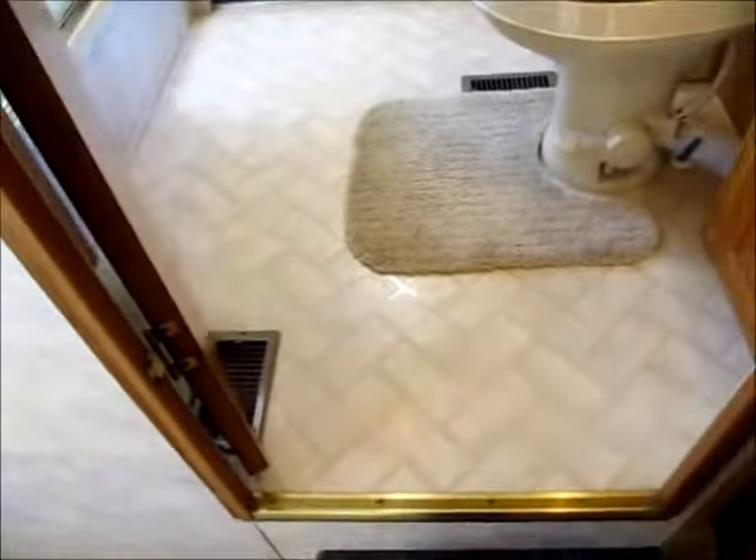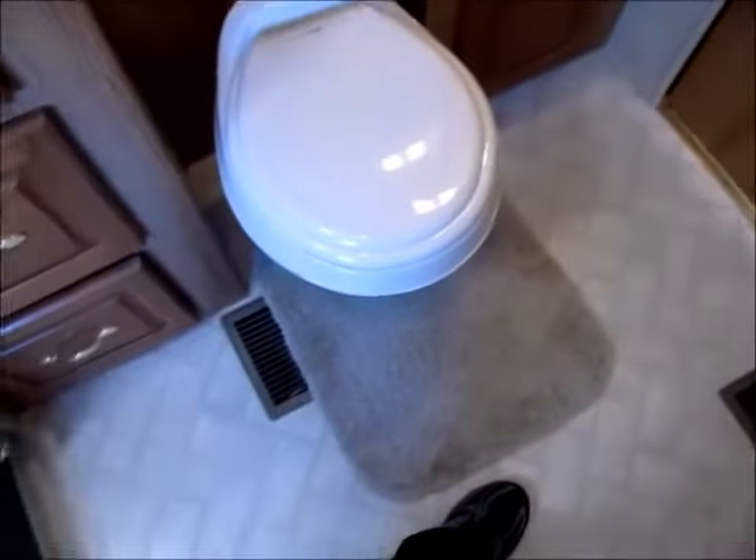As you walk up into the front here, you're walking right into the restroom. You have a nice big glass shower to the left. I'm going to come in and just shut this door behind me. You got some cabinets right here. Foot flush commode. Big medicine cabinet. Nice vanity. More cabinets right here.